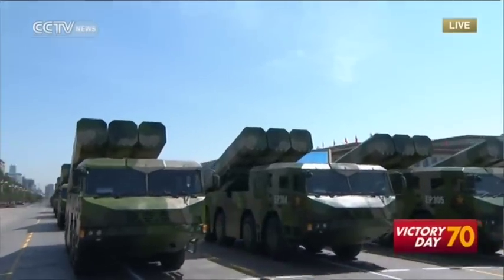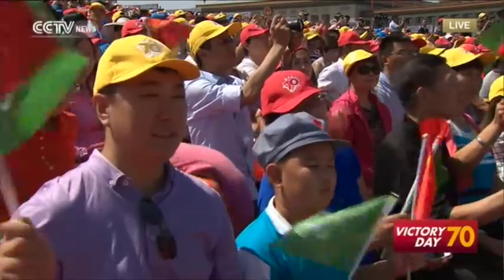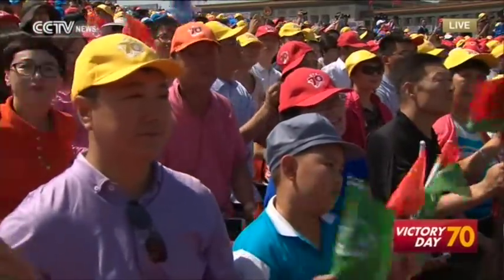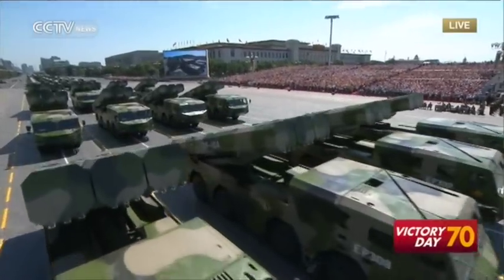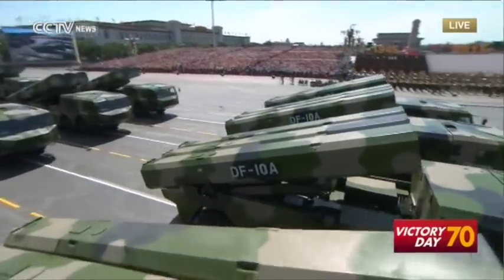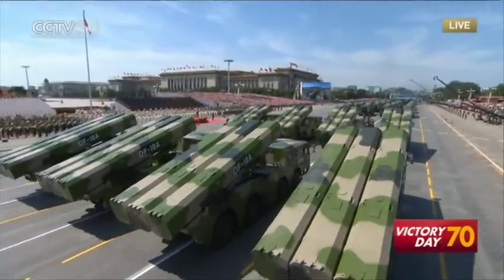Now the third formation of conventional missiles, led by Major General Yu Chao. The CJ-10 cruise missile is capable of stealth penetration, compound guidance, consecutive attacks and high precision, and can inflict powerful damage. It is one of China's main battle armaments.